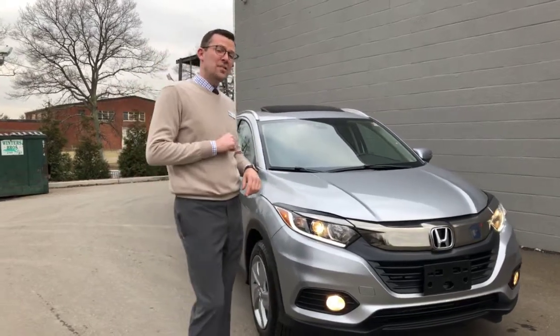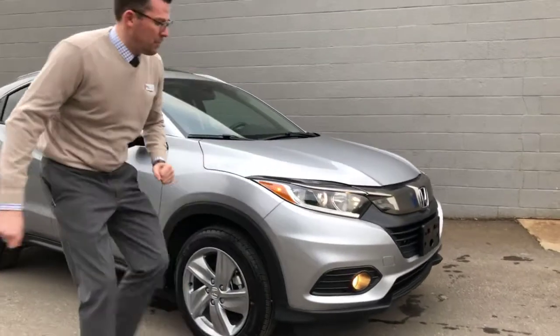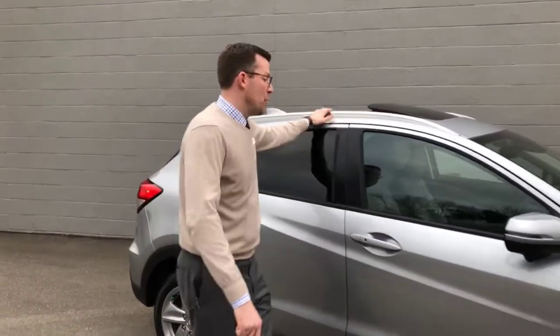Apple Honda's Car of the Week: the 2019 HRV. It features projector beam headlights, fog lights, alloy wheels, a moonroof, and roof rails.